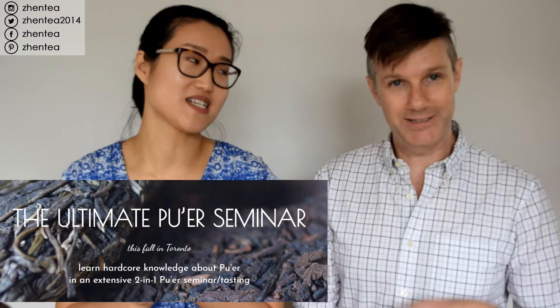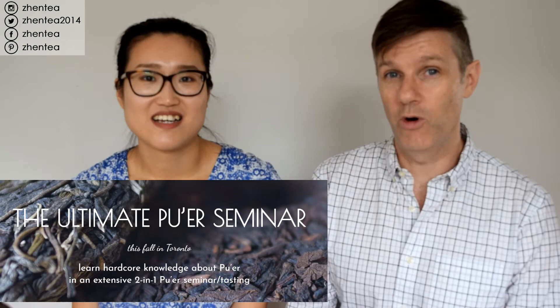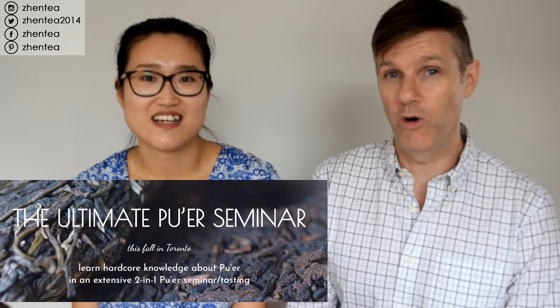If you're new here, be sure to subscribe so you'll know when those videos come out. If you happen to be in Toronto on September 23rd, we're going to have the Ultimate Puerh seminar — we'll be sharing hardcore knowledge, information about today's Puerh marketing in China, as well as tasting some amazing teas together. Hope to see you there. Until next time, bye-bye.